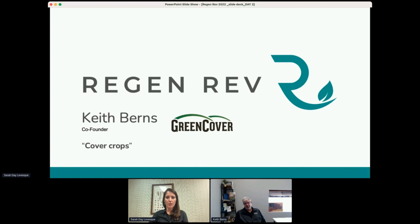Through Green Cover Seed, Keith has experimented with over 100 different cover crop types and hundreds of mixes planted into various situations and has learned a great deal about cover crops. Keith also developed the Smart Mix Calculator, one of the most widely used cover crop selection tools on the internet. Keith has a master's degree in agricultural education from the University of Nebraska and teaches on cover crops and soil health more than 20 times per year to various groups and audiences, including you all now. So please welcome Keith.